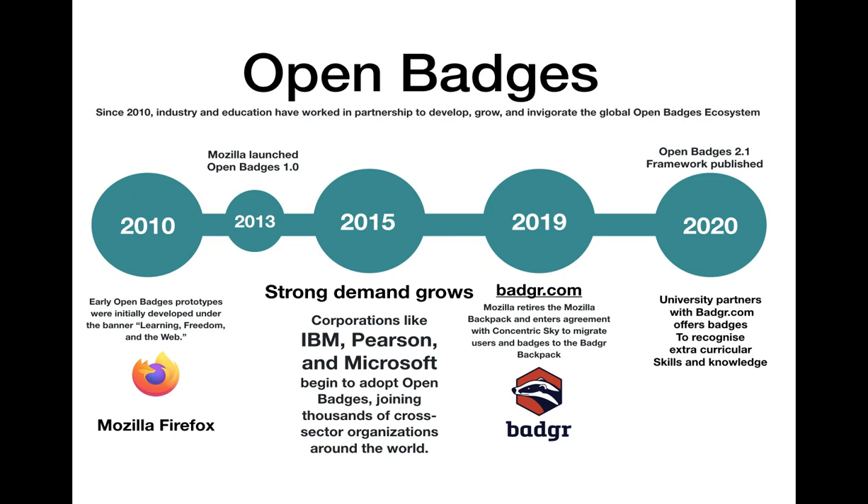Research carried out ahead of the conference by a lady called Erin Knight recognised that there are loads of different ways that learning takes place other than traditional classrooms, and that these traditional classroom places of learning simply don't suit everyone or aren't accessible to all for many reasons.